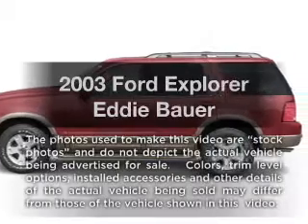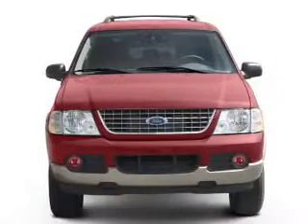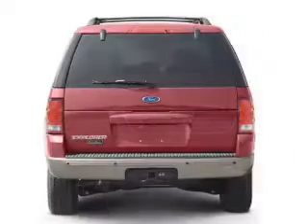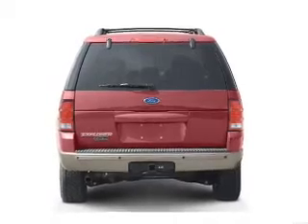Presenting the 2003 Ford Explorer. Travel the roads in style and comfort in this great vehicle, with a reliable 6 cylinder engine that responds smoothly to its 5 speed automatic transmission. Premium wheels lend a distinctive appearance.